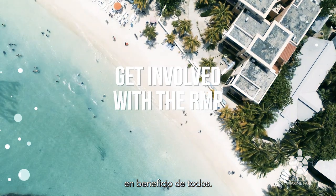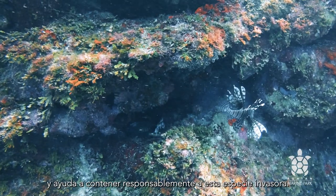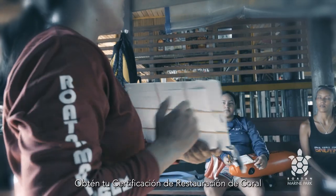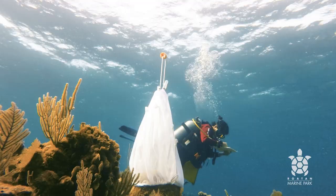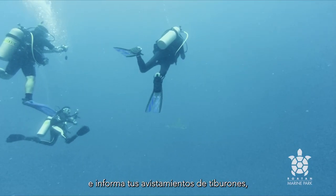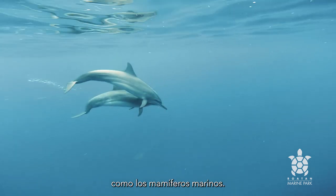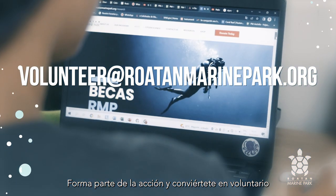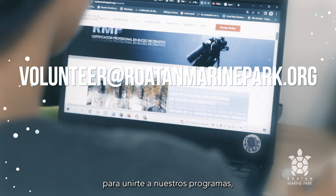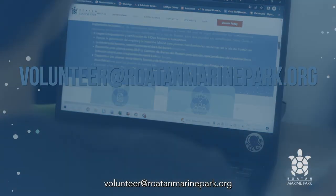Get involved with the RMP. Join our Lionfish program and help responsibly contain this invasive species. Get your coral restoration certification and build back our reefs. Become a citizen scientist and report your sightings of sharks, eagle rays, and other megafauna such as marine mammals. Be a part of the action and volunteer! To join our programs, contact us at volunteer@roatanmarinepark.org.